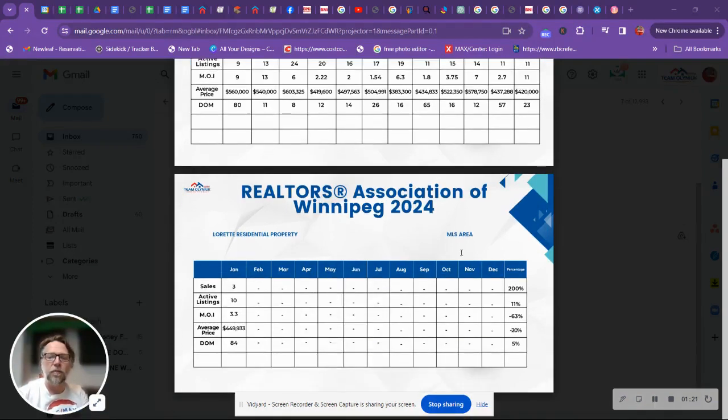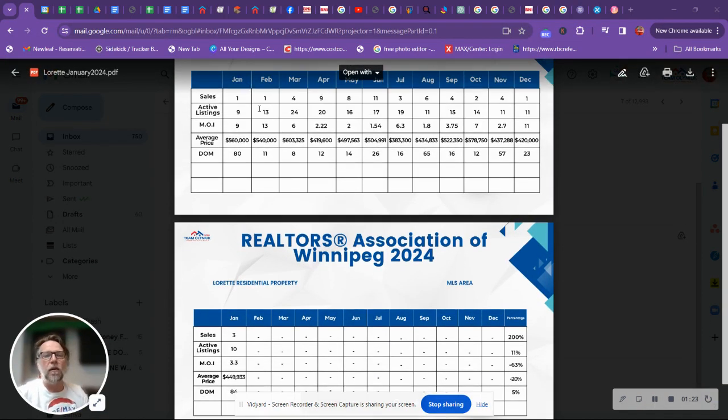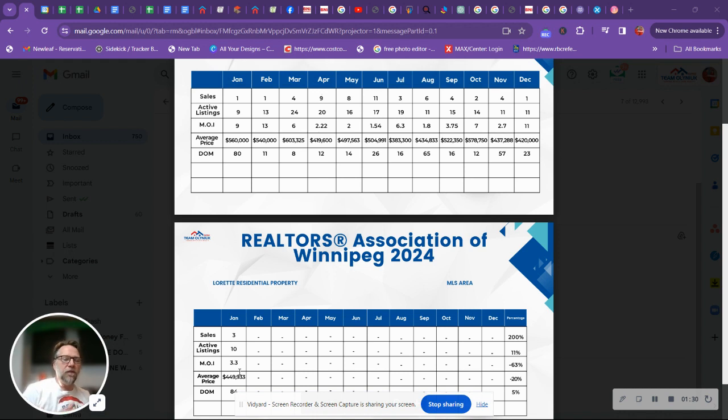Sale price has changed a little bit, showing down 20%. Now, with only one house selling in 2023, it was a $560,000 house. This number can get skewed when you look at the averages, because one house could be $300,000 and another $500,000, which would bring it down. Looking at the monthly averages, they were: $504,000, $603,000, $419,000, $497,000, $504,000, $383,000, $434,000, $522,000, $578,000, $437,000, and $420,000.